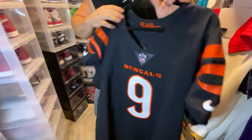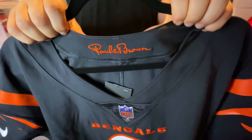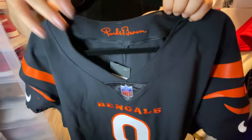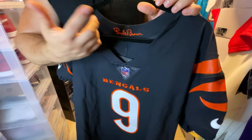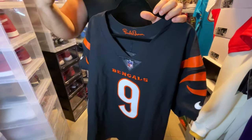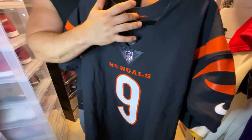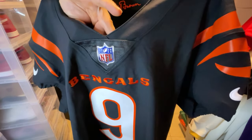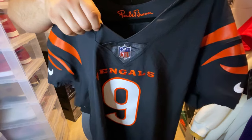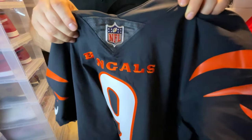So you have what it says here — embroidered 'Paul Brown' on the back of the neckline. I honestly don't know who this is. I'm sure Bengal fans are going to rip me a new one for that, but I'm sure he's associated — maybe he's an owner. I just want the Joe Burrow jersey. And here you have the NFL Shield logo on the chainmail, blinging. They did this one pretty good — not too bad on the chainmail here.